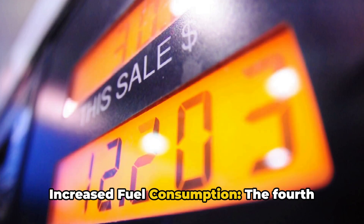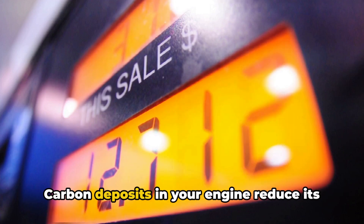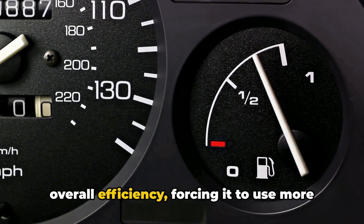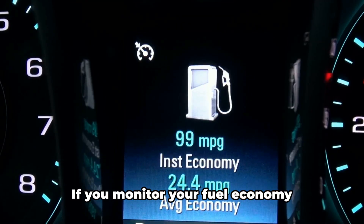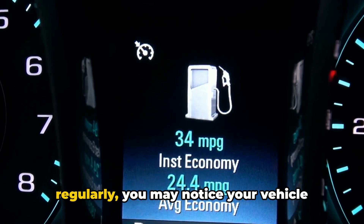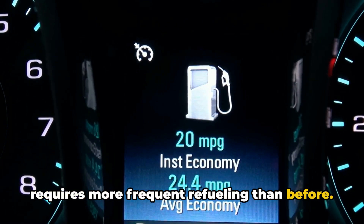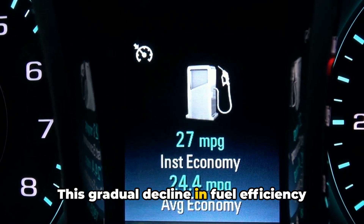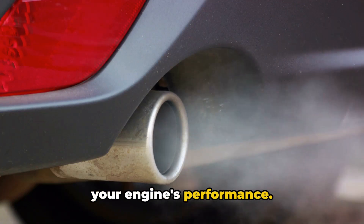Four: increased fuel consumption. The fourth symptom is a notable increase in fuel consumption. Carbon deposits in your engine reduce its overall efficiency, forcing it to use more fuel to maintain normal performance. If you monitor your fuel economy regularly, you may notice your vehicle requires more frequent refueling than before. This gradual decline in fuel efficiency often indicates carbon buildup affecting your engine's performance.